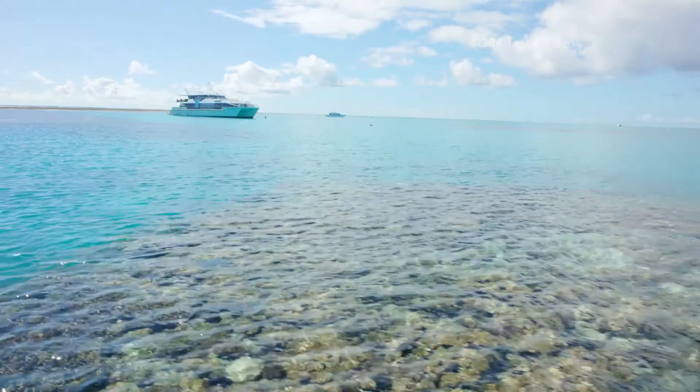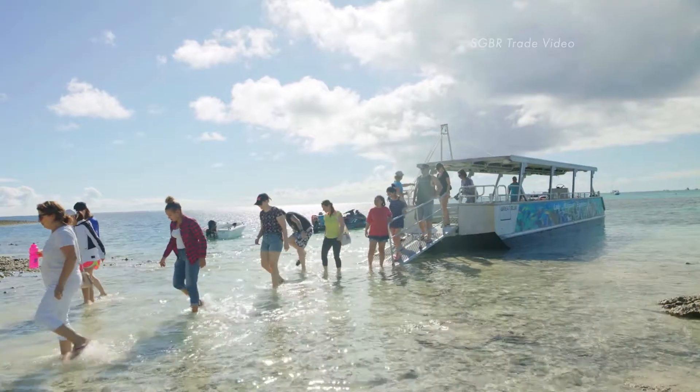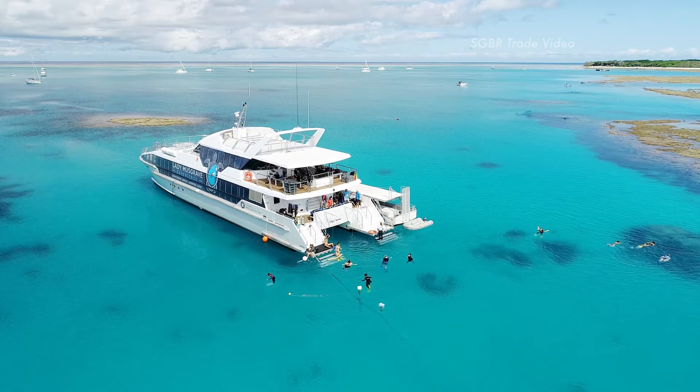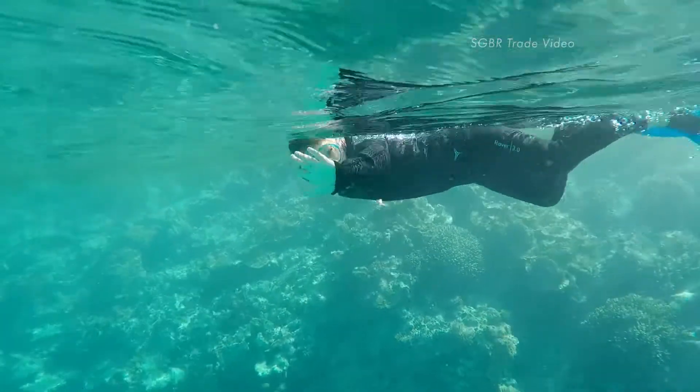Lady Musgrave Island — this is where the real fun begins, including glass bottom boat tours, guided island and guided snorkelling tours, or diving. We have four and a half hours at the Reef, so plenty of time to do everything. The choice is yours.